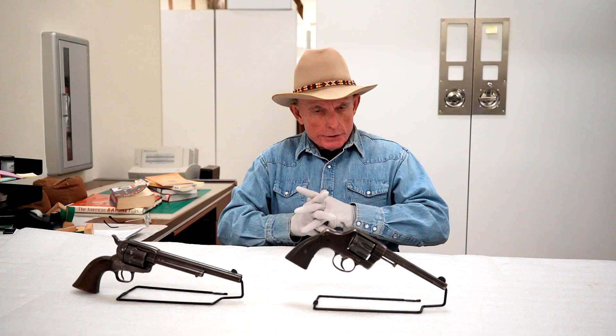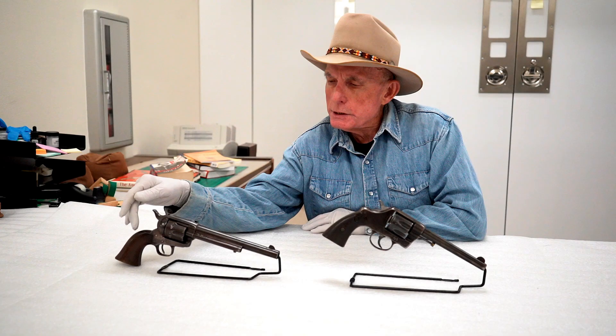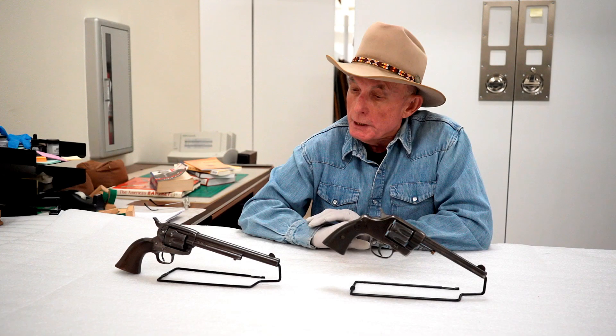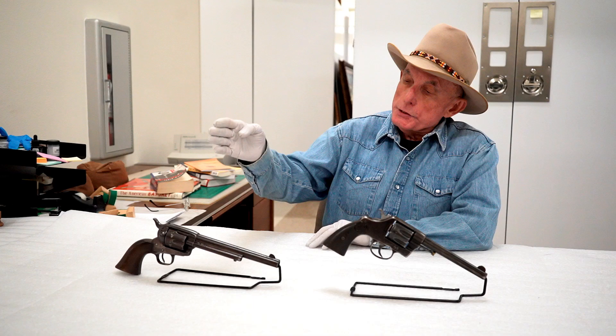Today we have a couple of revolvers and I want to kind of focus on this one. This is a Model of 1892 Colt Revolver. You probably know that the United States military adopted the Colt Single Action Army Revolver in 1873, chambered in .45 Colt. This one is marked with the U.S., so it was an issued handgun to some cavalry person in the Indian Wars of the 1800s. This was the official issue sidearm for the United States military until 1892.